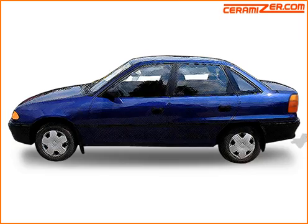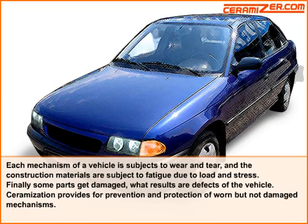Each mechanism of a vehicle is subject to wear and tear, and the construction materials are subject to fatigue due to the load and stress. Finally, some parts get damaged. What results are defects of the vehicle.